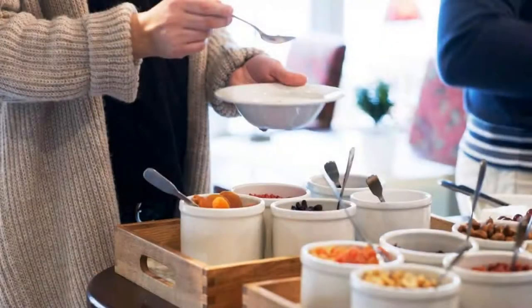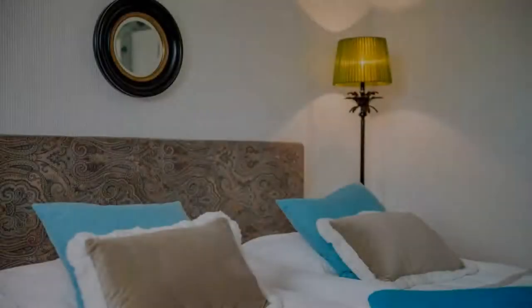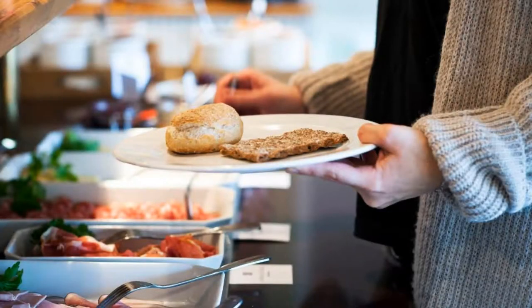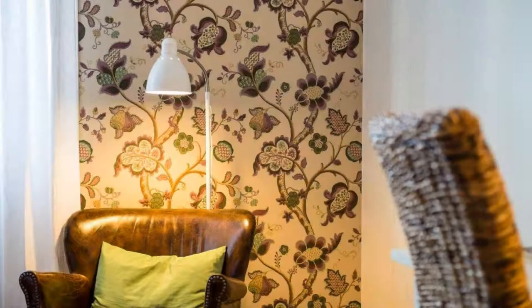The resort accepts major credit cards and reserves the right to temporarily hold an amount prior to arrival. If you have already visited this resort, please share your experience in the comment box. For booking or more details, please read the description box.